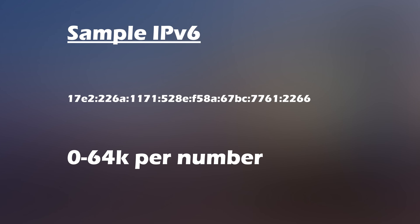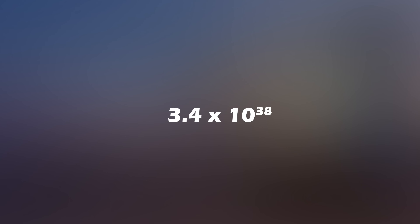IPv6 is a much longer identifier with 8 sets of hexadecimal digits separated by colons. Each of the 8 digits is a 4-digit hexadecimal number with values ranging from 0 to 64K. An IPv6 address can have 3.4 times 10 to the 38 possibilities, so that should give us an unlimited supply of addresses for a long time. The main problem with IPv6 addresses originally is that the way a global IPv6 address is structured can precisely identify where you are and even identify specific devices on the internet.